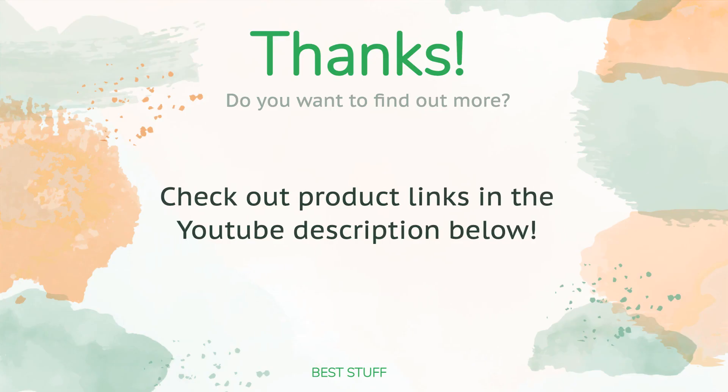Thanks for watching — hope you liked it! As always, all the links to the products will be in the description below. If you want to find the best prices and more information that we might not get a chance to mention in the video, be sure to check them out.